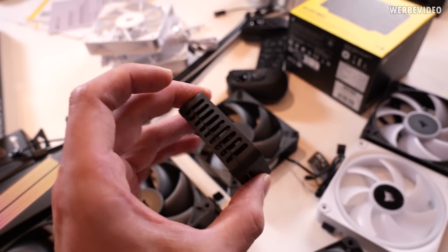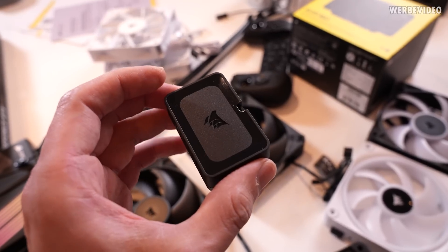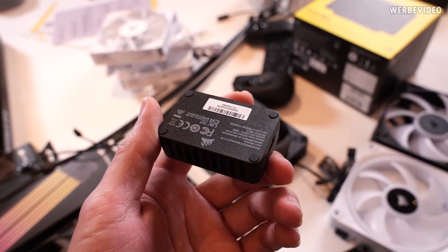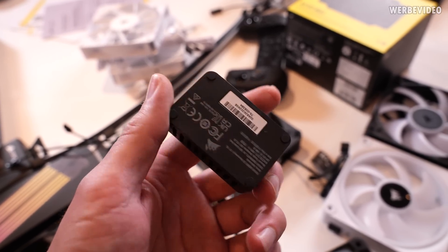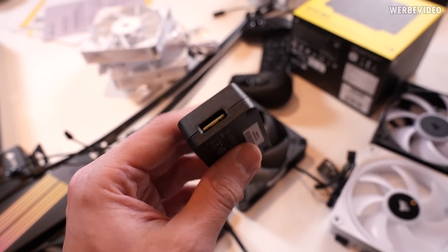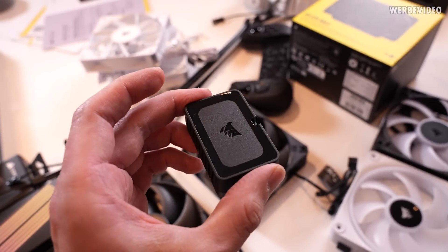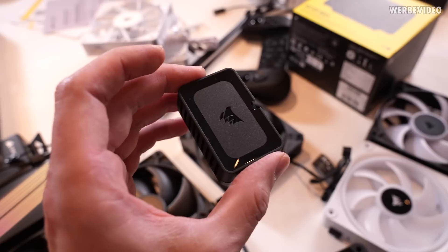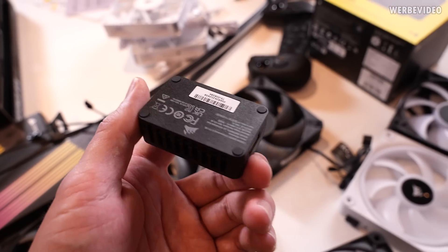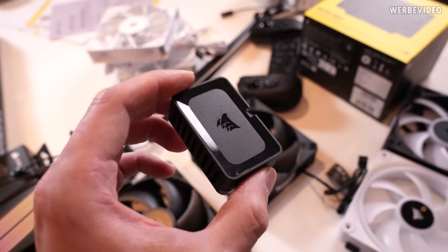One of my personal highlights is this small adapter — something that should have been available for a longer time. If you've used iCUE Link before, you know it was never easy to implement third-party devices like a Lian Li fan, a Phanteks fan, or anything with a normal ARGB connector. This is basically an adapter from iCUE Link to normal ARGB, meaning you can hook up any third-party RGB device to your existing iCUE Link system. I hope that Corsair keeps expanding support for other third-party devices.